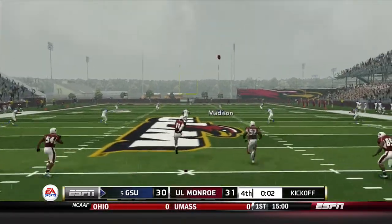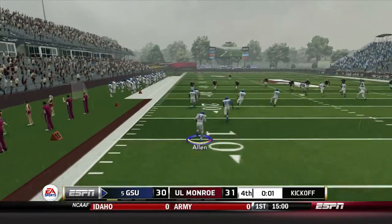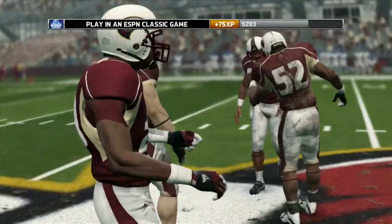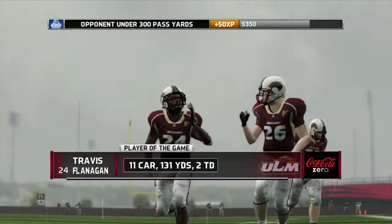Georgia State has one last shot, now down by 1. BJ Allen returns the kickoff out past the 20, cuts outside to the 40, taken down at the 41. And the Warhawks celebrate the upset of number 5 Georgia State.